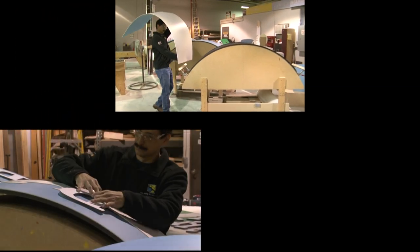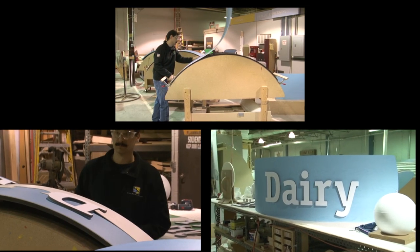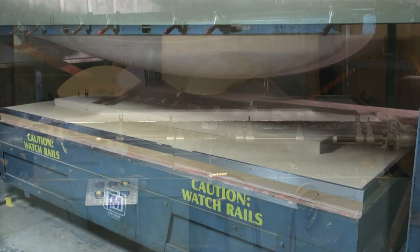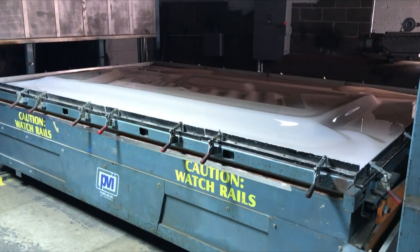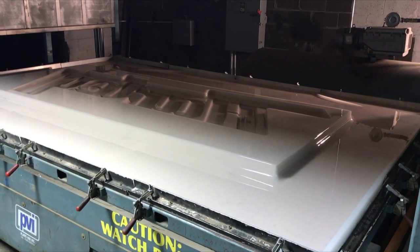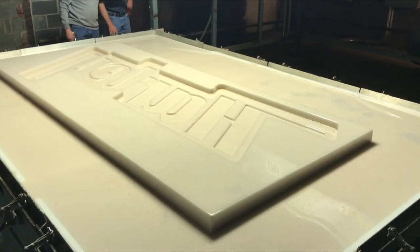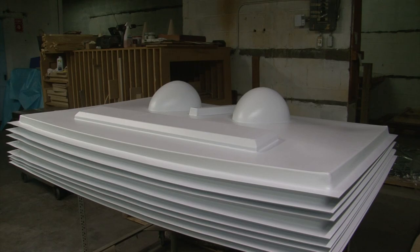The final assembly area is where all of the signs get the finishing touches, and then they are off to inspection and packaging. For some decor components, it can be very cost-effective to vacuum form the parts to achieve a dimensional look. We make our own molds and can create almost any shape required.